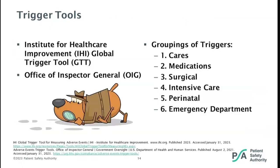The trigger tool method uses triggers or clues to identify possible adverse events. The Global Trigger Tool was developed to provide an easy-to-use method for accurately identifying and measuring the rate of adverse events or harm over time without placing a burden on staff time. In both the IHI and modified OIG tools, triggers are divided into six modules: CARES, medications, surgical, intensive care, perinatal, and emergency department.